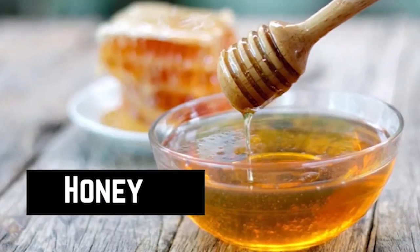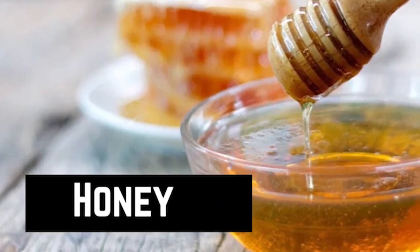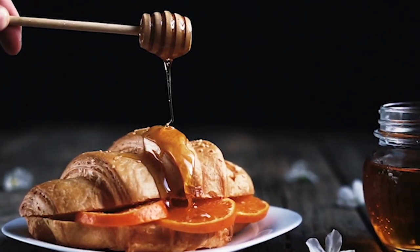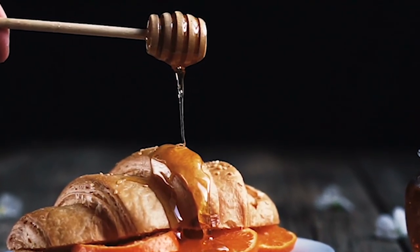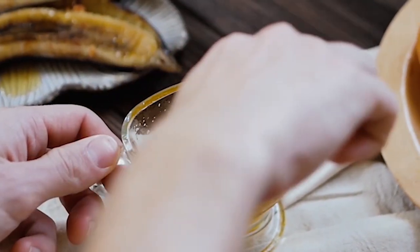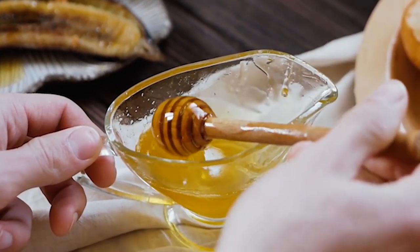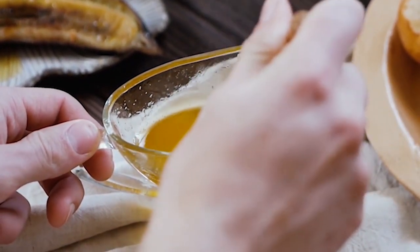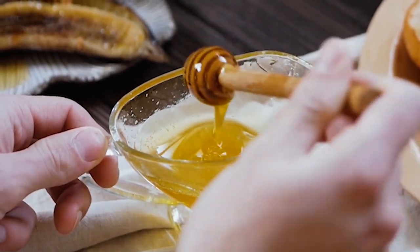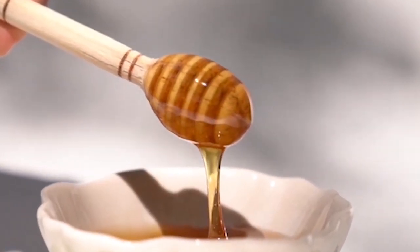Honey. Honey is not only a tasty treat, but it also has health benefits that can support a healthy winter detox. Its antioxidant and anti-inflammatory properties help reduce inflammation in the body. Honey is also a natural energy booster and has been shown to improve sleep quality and boost the immune system. You can add it to your smoothies or drizzle it over your favorite fruits.